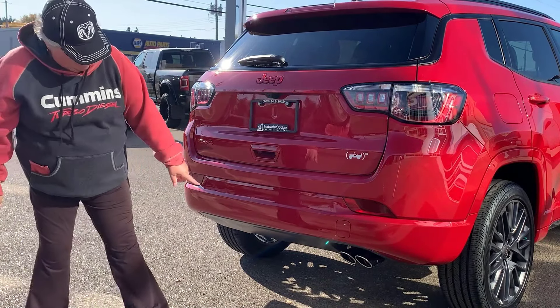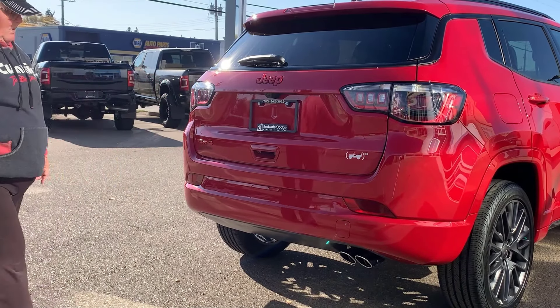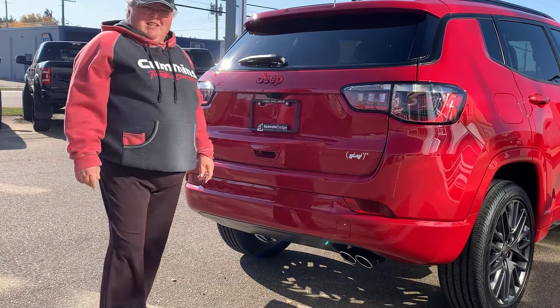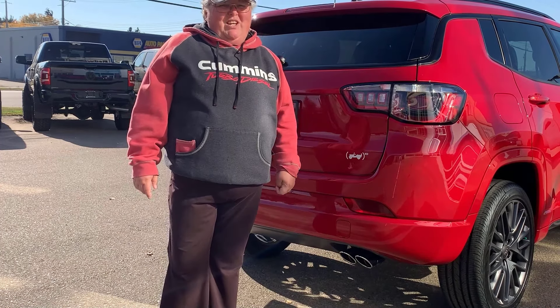Oh, I want to mention these — it's got dual exhaust. Take a look at that. How cute is that chrome-tipped dual exhaust back here? This thing is just stinking sporty. Got a little bit of racks up on the top there. But you think this is nice — you should see how stinking cute it is inside.